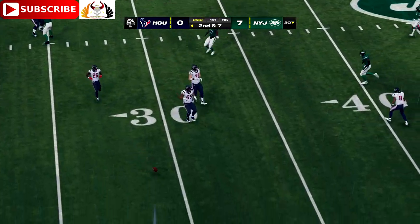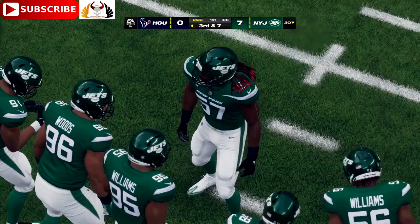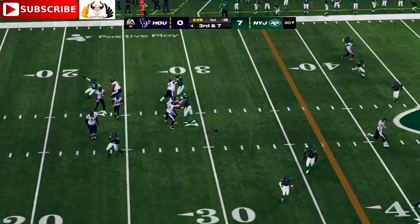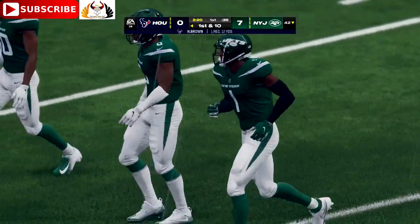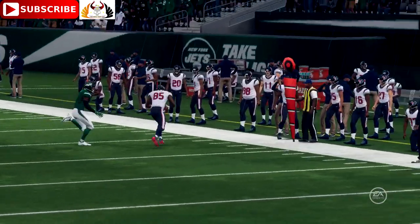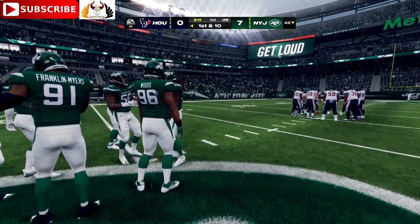They head to the line facing third and seven. Stroud throws, and that is caught — they get him down past the 40-yard line. That's a Texans first down, a 12-yard pickup. Their ability to pick up that first down on third down was key. You're already in the hole after the touchdown on the other side — you go three and out, you give up a lot of momentum and could be down two scores. So they've got a nice drive going now.